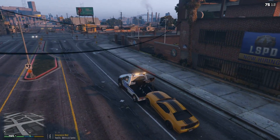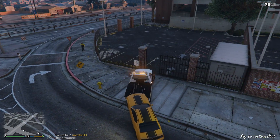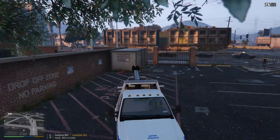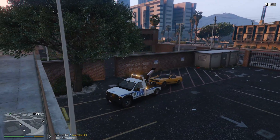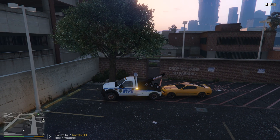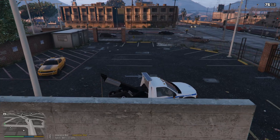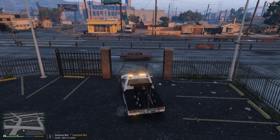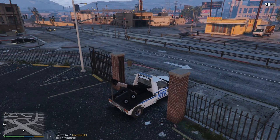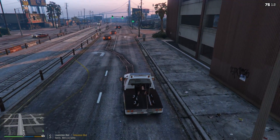Heading to the impound yard - it's right here on the right on Innocence Boulevard. We're going to drop off this Dominator. It's a really nice car; unfortunately they didn't learn their lesson. Three John, show us 10-8 doing traffic enforcement. 10-4, copy.